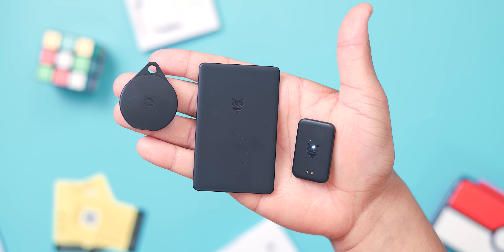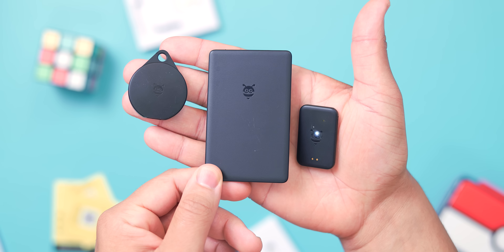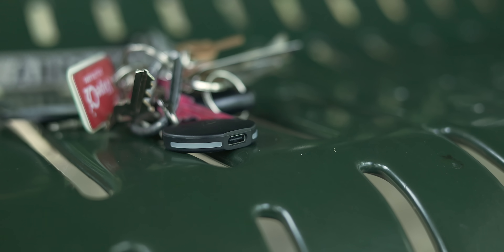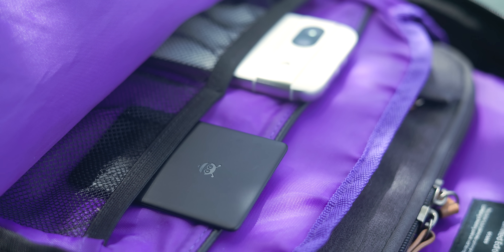Another difference is battery life. Pebblebee's clip tracker is rated for 12 months of use, the card for 18 months, and the tag for 8 months. Admittedly, that is shorter than Chipolo, which is rated for 2 full years on the card and 1 full year on the tag, but Chipolo's batteries are not rechargeable — only replaceable — unlike the Pebblebee tag that uses a USB-C connector or a proprietary magnetic charger for the others included in the box. To me, that is a make or break decision. Something just feels wrong about buying something on a limited lifespan, even if it is replaceable.